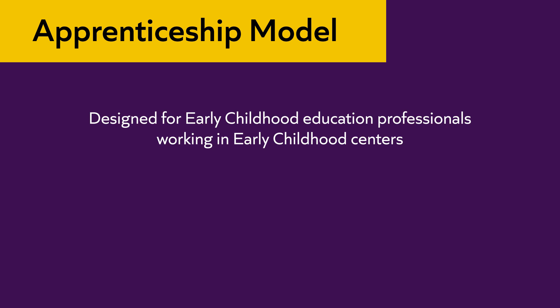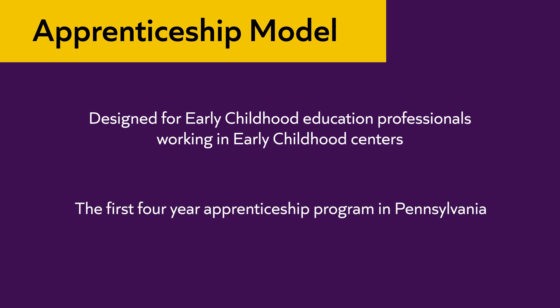This program is designed for early childhood education professionals who are working in early childhood centers. This program is the first four-year university apprenticeship program in the state of Pennsylvania.